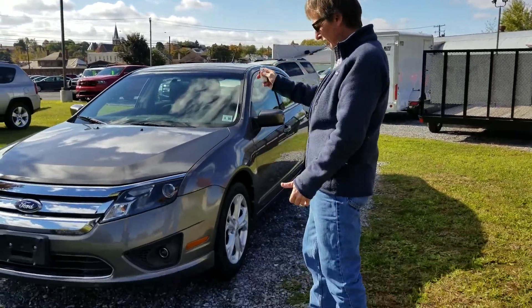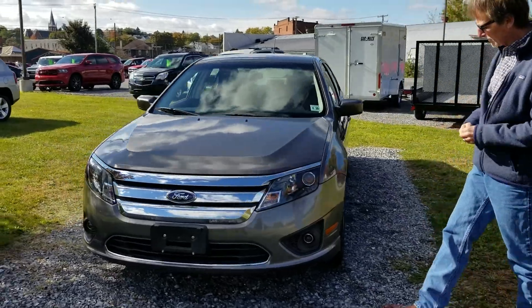Hi, I'm Kurt. 2012 Ford Fusion. Just 15,000 miles on this car.